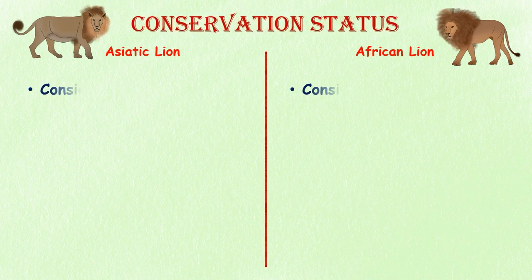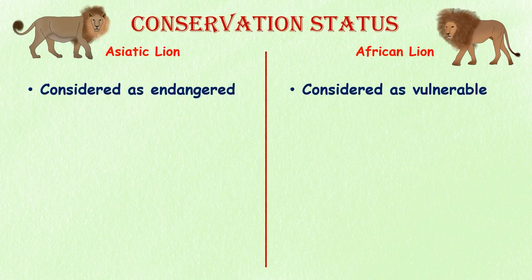Conservation status. Asiatic lions are considered endangered, with a stable population. Conversely, African lions are considered to be vulnerable by the International Union for Conservation of Nature.